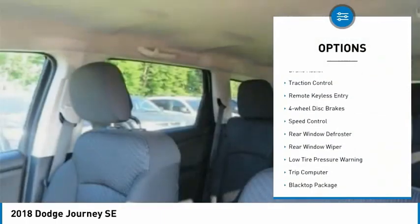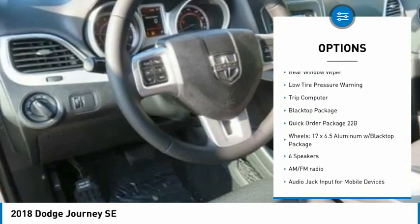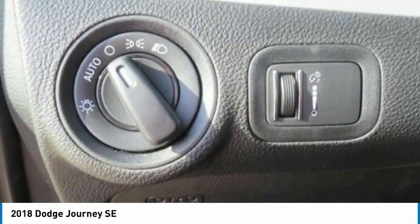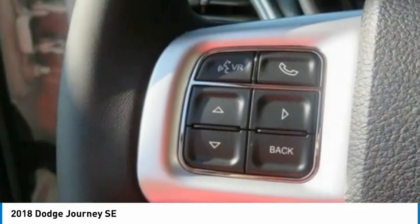Electronic stability control, brake assist, traction control, remote keyless entry, four-wheel disc brakes, speed control, rear window defroster, rear window wiper, low tire pressure warning, trip computer.